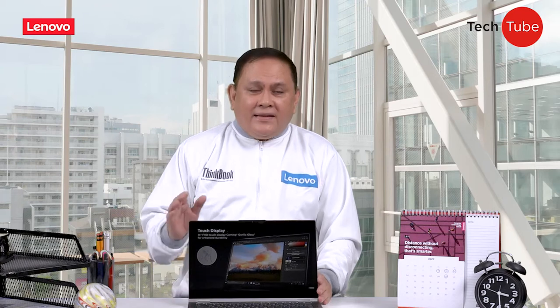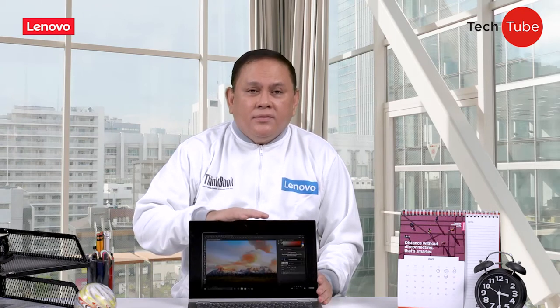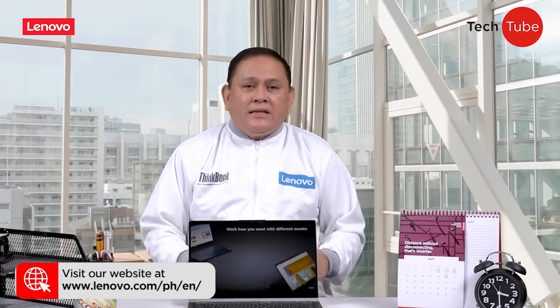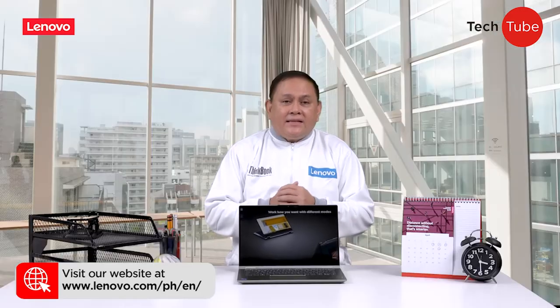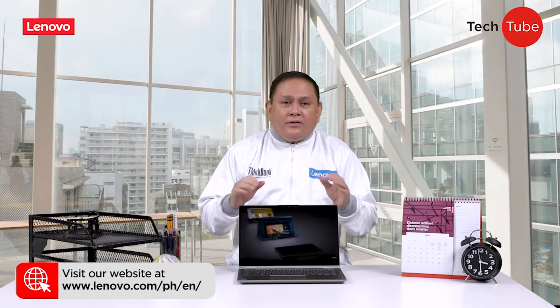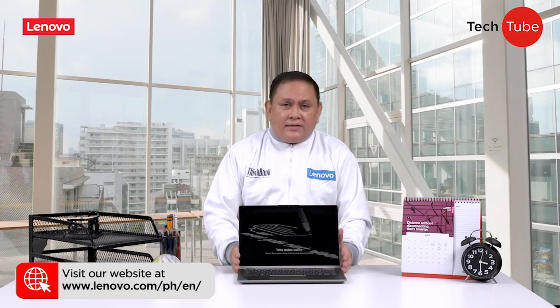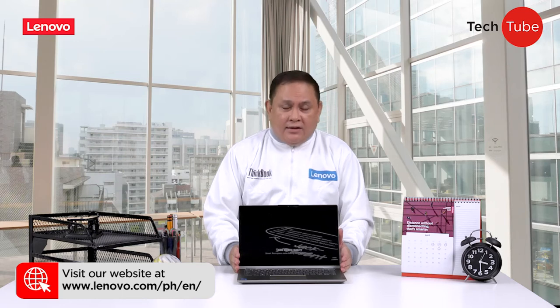And there you have it, friends — the ThinkBook Gen 2. You may visit the Lenovo Philippines website for more info on this fantastic device at www.lenovo.com. You may also check our partner resellers for the latest deals. We'll make sure to put their links in the description box.